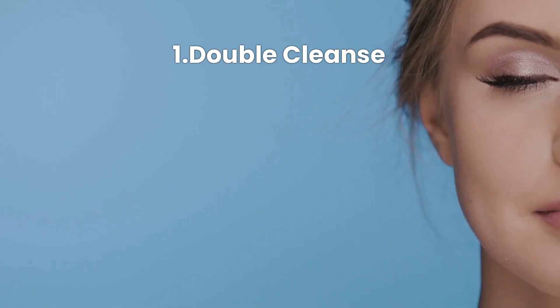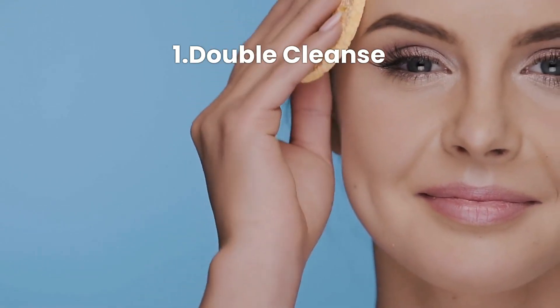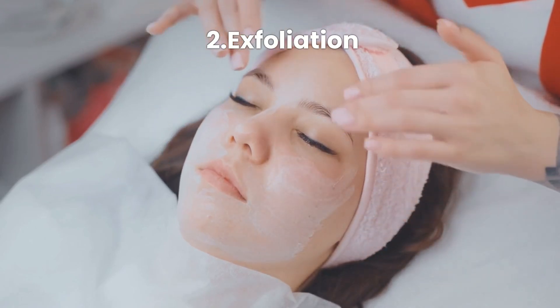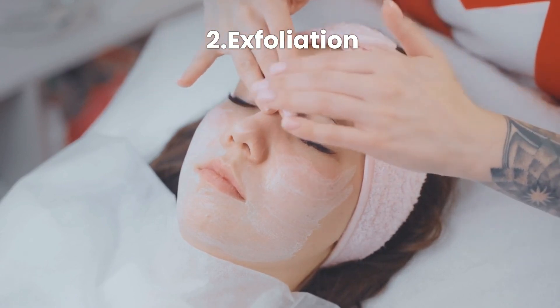Evening routine: in the evening, follow these steps. Step one, double cleanse: start with an oil-based cleanser to remove makeup and follow with a foaming cleanser. Step two, exfoliation: use a chemical exfoliant like salicylic acid two to three times a week to unclog pores and reduce oiliness.